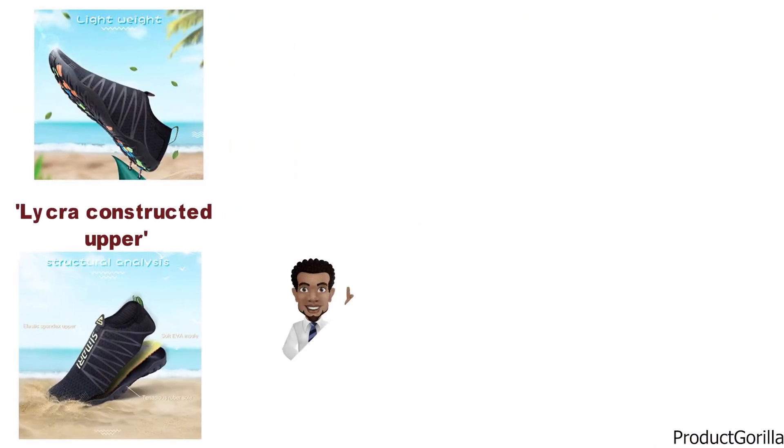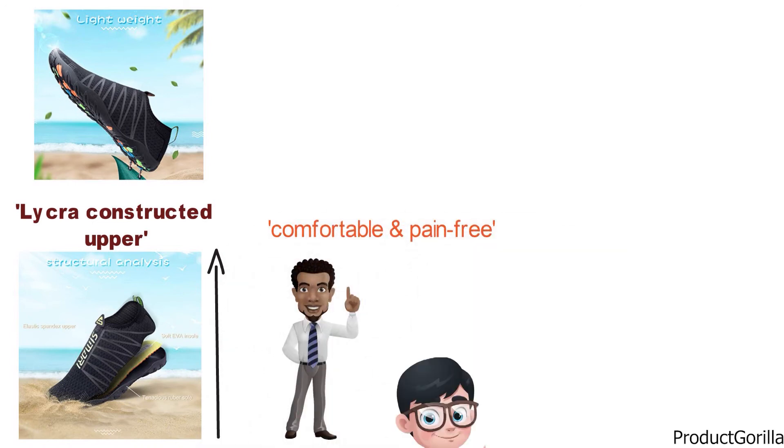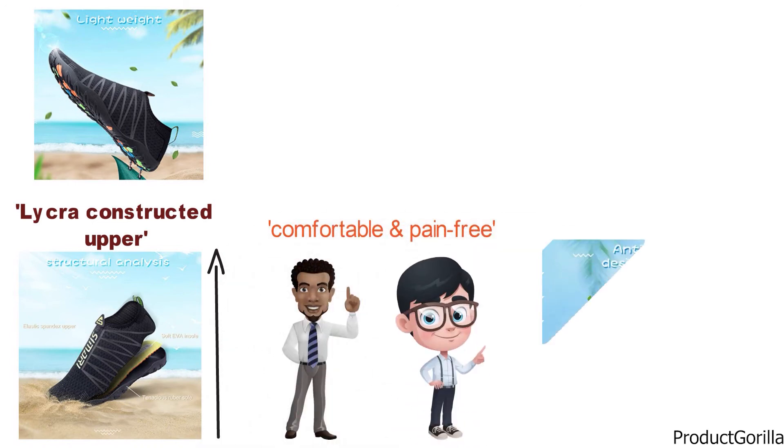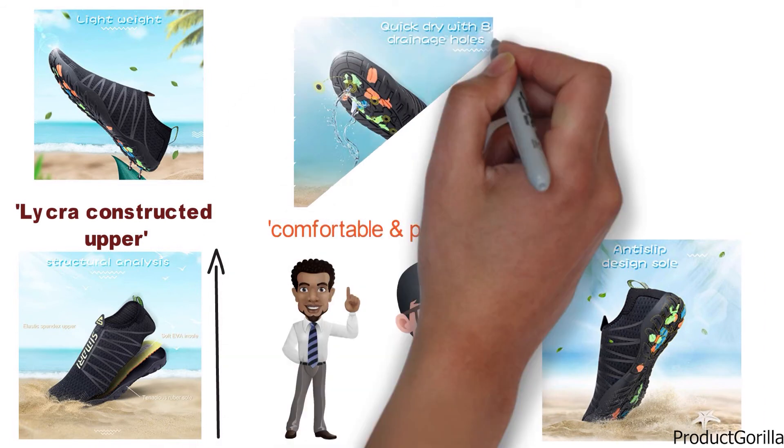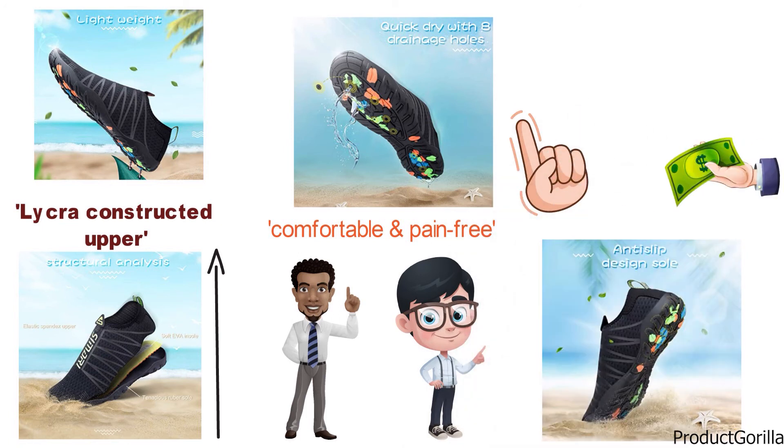They have really looked into the ergonomics of this product as a top priority, and the shoe is designed to keep your feet comfortable and pain-free. To make sure that your feet dry quickly, the rubber soles, which are non-slip, have eight different perforations that will allow water to drain out and start the drying process. If you need a versatile pair of water shoes that are extremely affordable, the Samurai Men's Water Shoes are going to be just what you want.